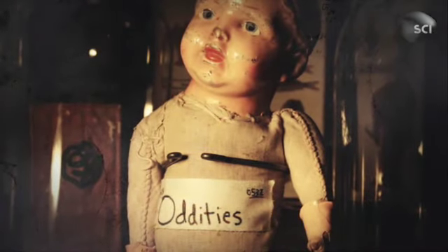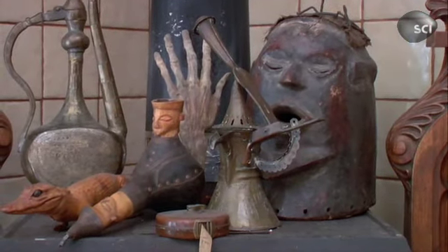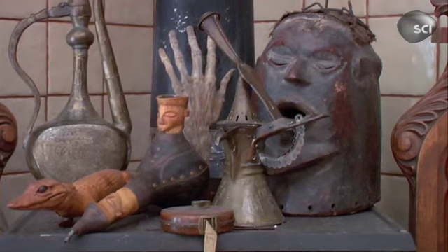This is Oddities. But that hand over there — oh, the hand. It's actually a real hand. Really? A real mummified hand. That's pretty cool. It's from mid to late 19th century. I actually found it at a flea market.